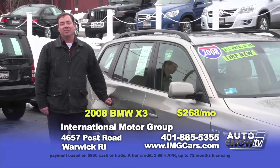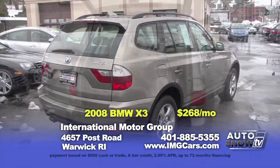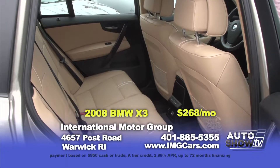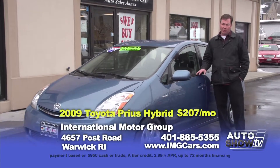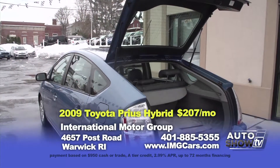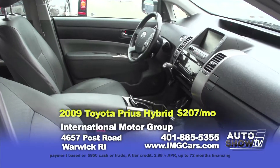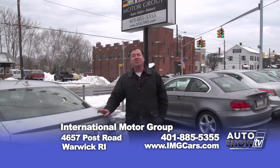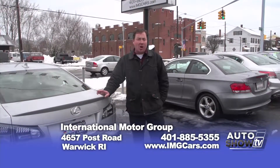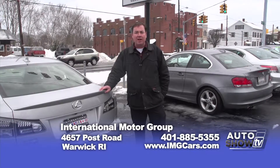A BMW X3 truly is the ultimate driving machine — one of the best driving SUVs money can buy. Equipped with an efficient six-cylinder engine, automatic transmission, huge panoramic sunroof, heated leather seats both front and rear. You can buy this great SUV for $18,432 or $268 a month. The last car is a 2009 hybrid Toyota Prius — over 45 miles per gallon, only 64,200 miles, leather interior, navigation, backup camera. You can buy this Toyota for $14,432 or only $207 a month. International Motor Group has been your family-owned dealer alternative since 1981. We offer great financing through local credit unions and for the credit-challenged. Come down and see us on Main Street in East Greenwich.